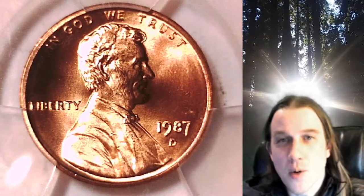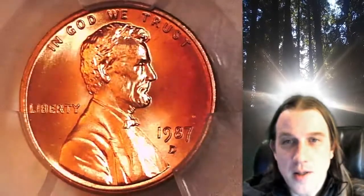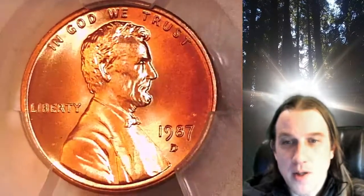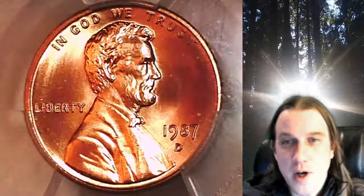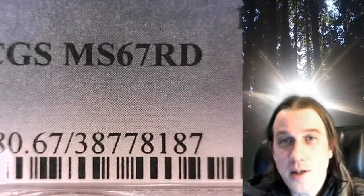Welcome to Time Traveler's Coin Exchange. The next coin we're going to take a look at is a 1987D Lincoln Memorial Cent. This is a business strike coin from the Denver Mint. It has been graded by PCGS and they graded it Mint State 67 Red.